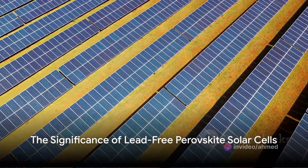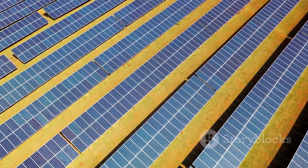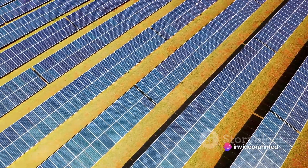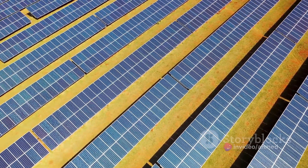But what sets this solar cell apart from others? The key difference is the absence of toxic materials. This solar cell is a lead-free variant, marking a significant step towards the development of reliable and highly efficient perovskite solar cells that are free from harmful substances.